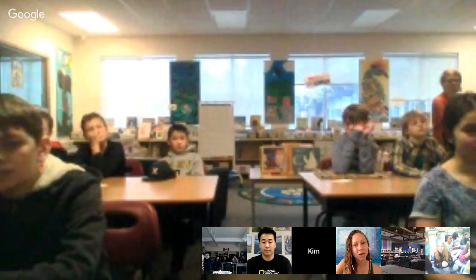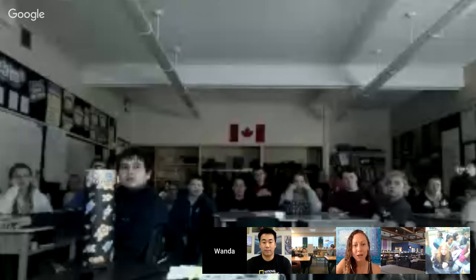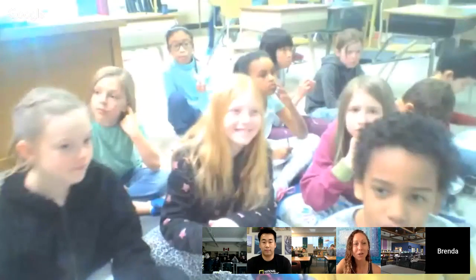Thanks so much for tuning in, I'm really excited to be here and share some of the work that I do. Like Jordan said, I am a conservation photographer, but my background is in science. I use this background to inform my imagery — essentially I'm a science storyteller. There's so much fascinating science happening out there but a lot of it doesn't get communicated, or when it does it's not in a way people can understand. I use photos to help communicate science.